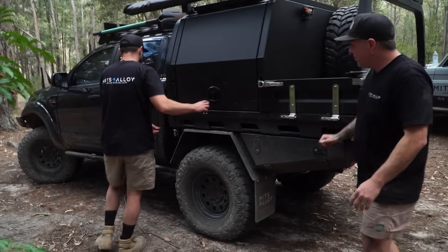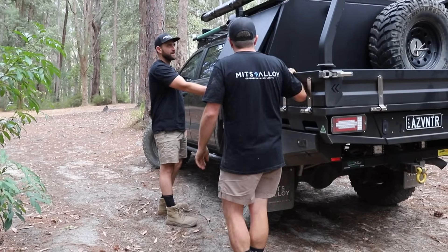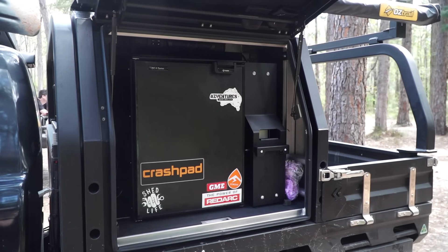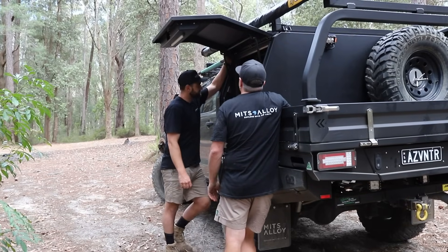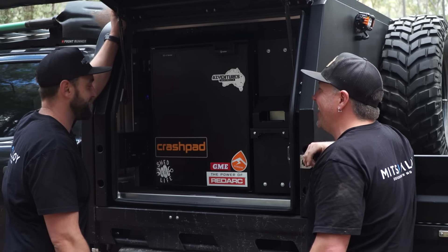Up here there's a standard 30-litre water tank with the tap up the front. On this side I really like this setup — I think it's quite a good use of space. You've maximised every square inch of this thing.